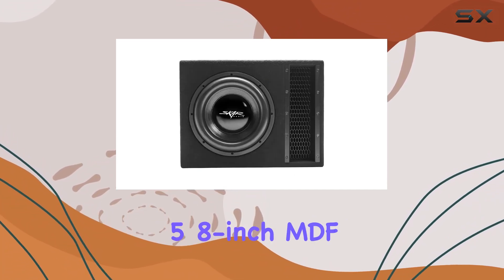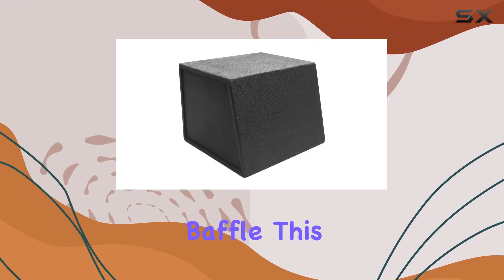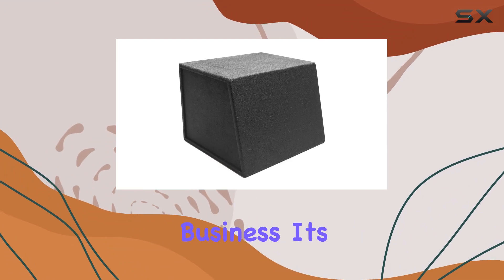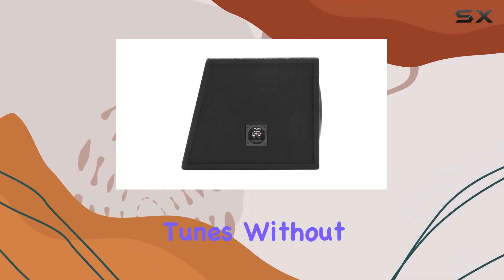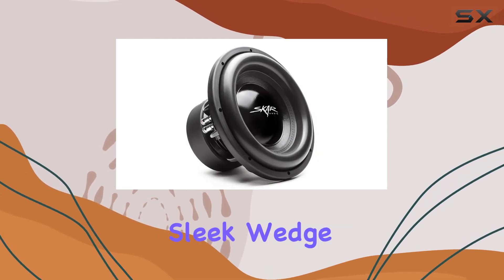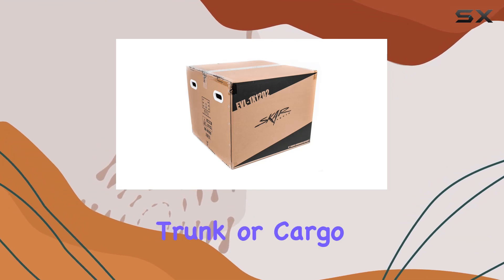Let's talk build quality. Encased in a sturdy 5/8-inch MDF construction with a 1.25-inch thick front baffle, this enclosure means business. It's built to handle the intense vibrations that come with pushing out bass-heavy tunes without breaking a sweat. With its sleek wedge-style design, it not only looks good but also fits snugly in your car's trunk.